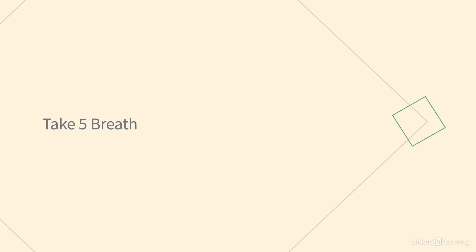My favorite breathing practice is called the Take 5 Breath. I like it because it involves movement and touch to track your breath. The movement and tactile part is good for drawing yourself out of an immobilized state when you might feel numb. And because the movement helps you to slow your breath down, it can also help calm you when you're mobilized or anxious.